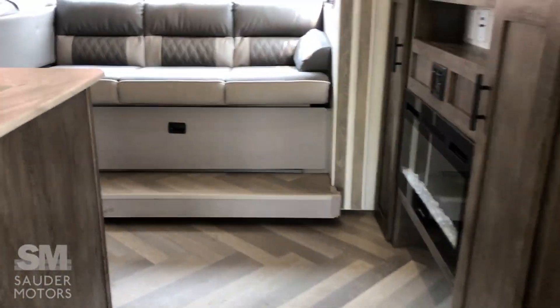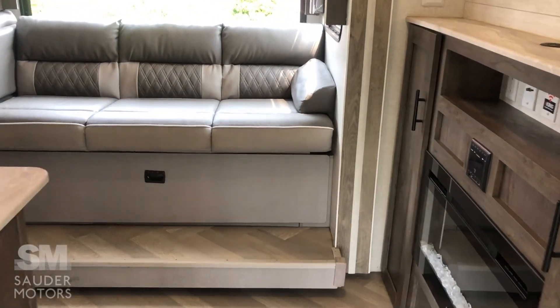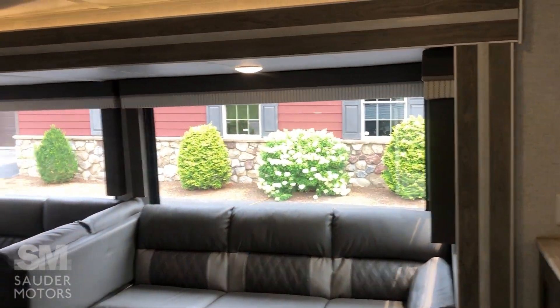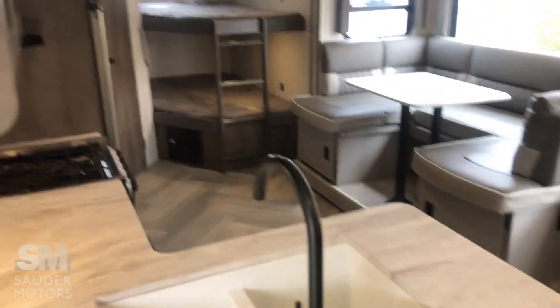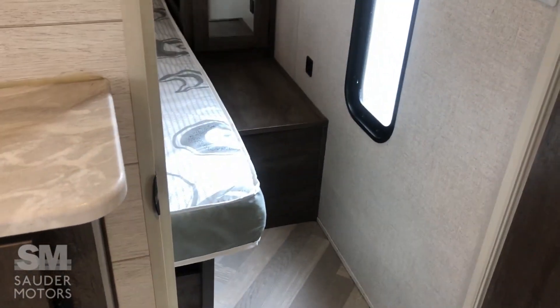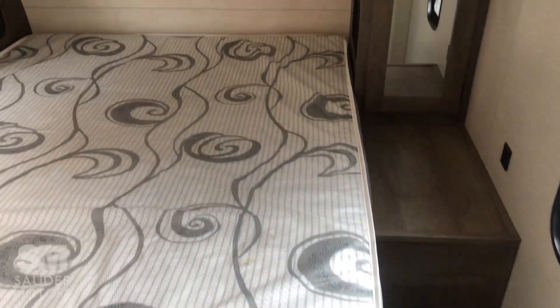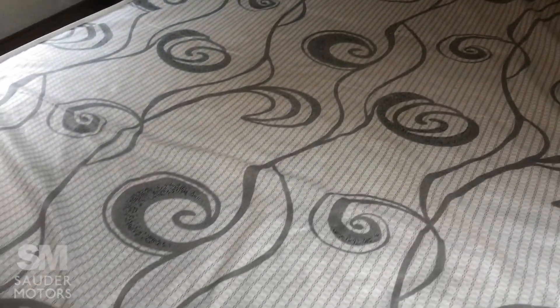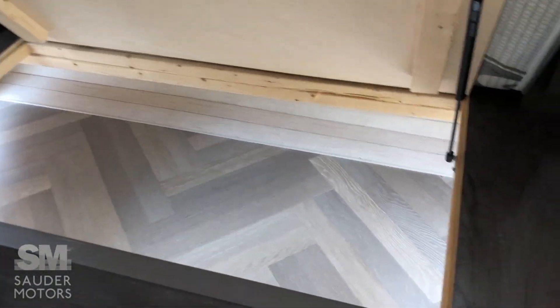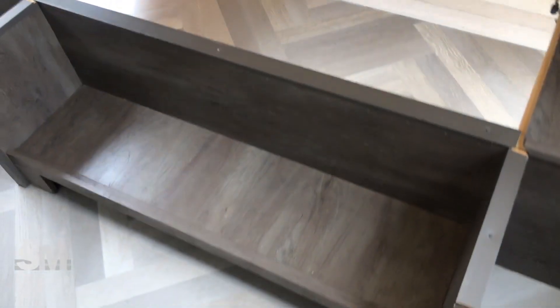We're heading inside our camper here. We've got a nice open floor plan with that one big slide. Great sitting area — we'll get to that in a sec. Starting up front, we have a full privacy door, which is nice to have. Got wardrobes on each side with a little bit of shelving above, then we've got our queen size bed with great storage underneath and access to the pass-through. Got a nice little shoe rack right there, and cable and TV hookups.